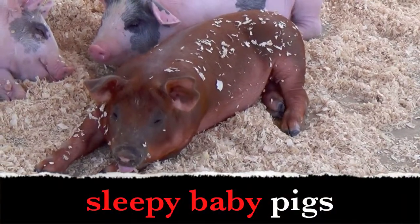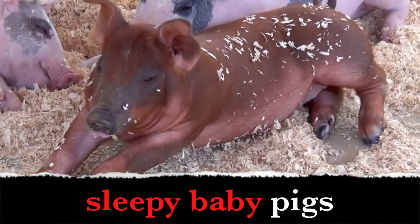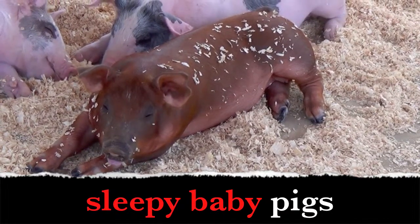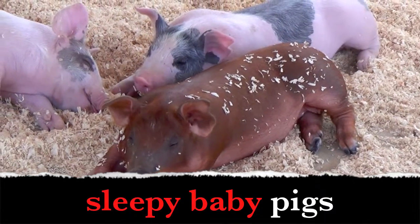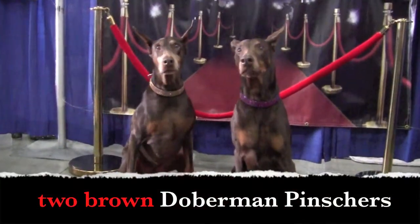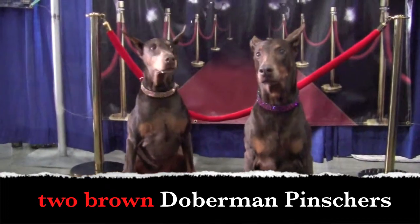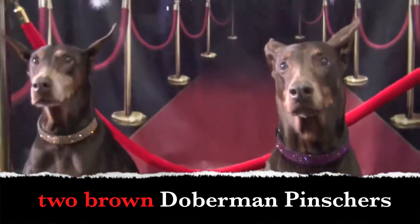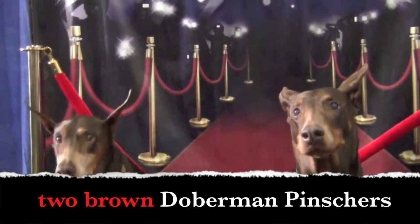Sleepy baby pigs. Boys and girls, what are the adjectives? Yes! Sleepy, baby. We have sleepy pigs. Two brown Doberman Pinschers. What are the adjectives, boys and girls? Two, brown. We have two Doberman Pinschers. They are brown Doberman Pinschers.